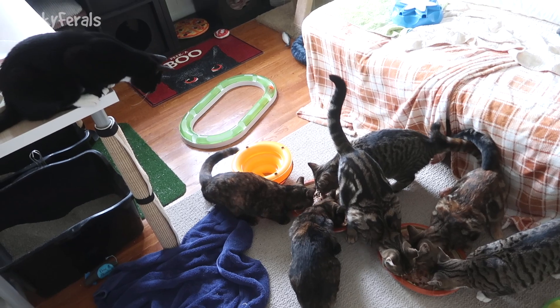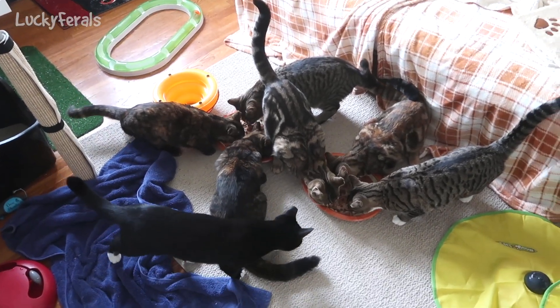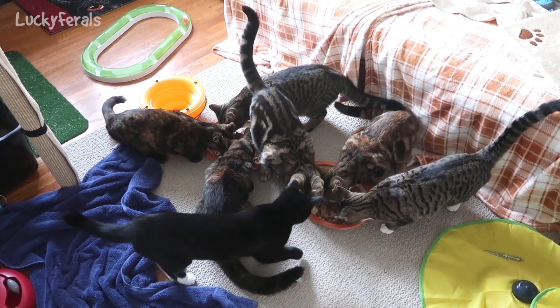They're all eating except for Sammy — she's on top of the table. Okay, find a place Sammy, find a place to eat. Good.